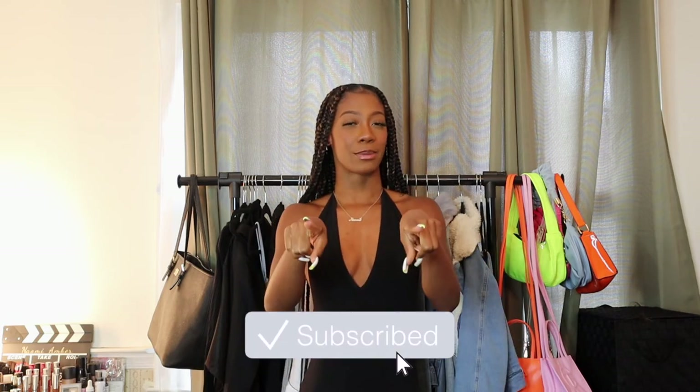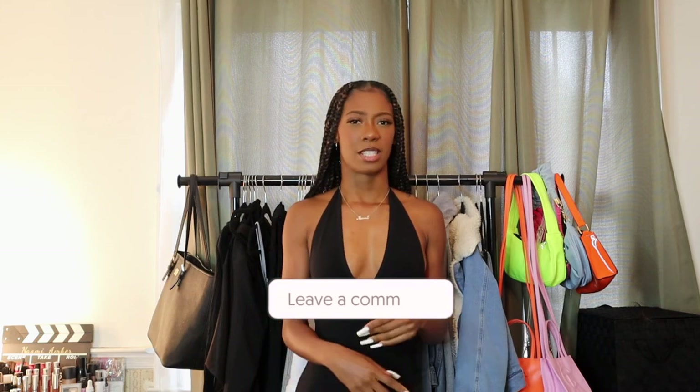I think that was everything, so thank you guys so much for watching this vacation haul. The actual vlog from me being in San Juan, Puerto Rico is coming, so if you don't want to miss out make sure you subscribe to my channel. Make sure you like this video if you enjoyed it, comment, subscribe, and I'll see you guys in my next video — bye!